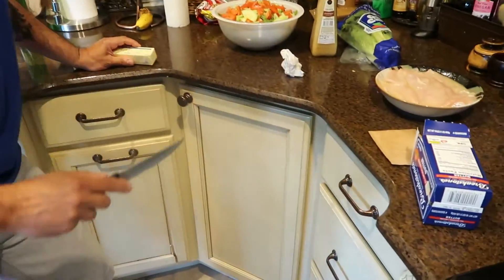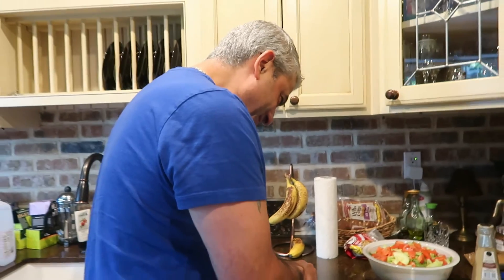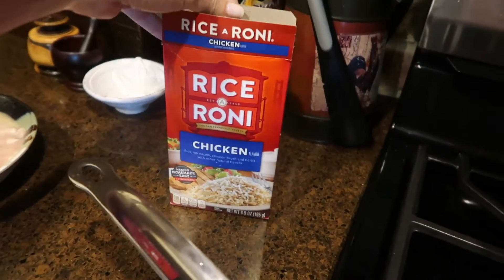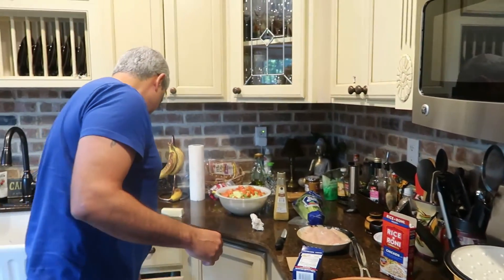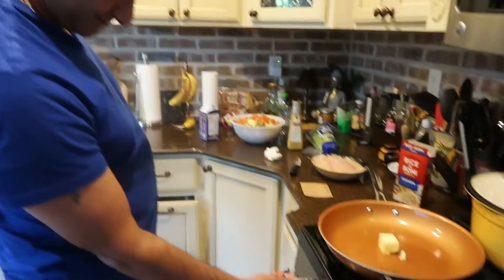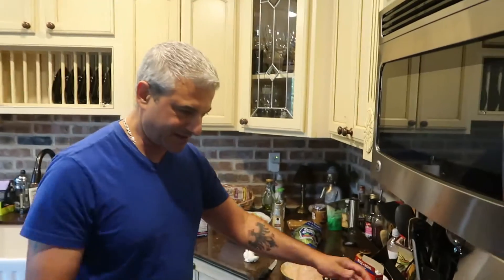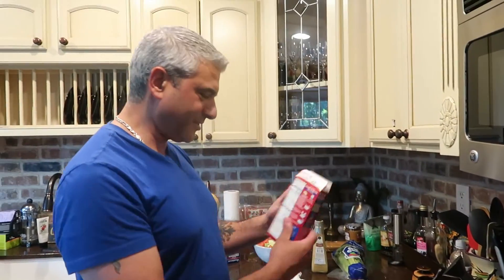Look who's cooking dinner! We're making Rice-a-Roni — it says two tablespoons of butter but I'm going to use a little less. I grew up on Rice-a-Roni but I never really fed it to my kids trying to be healthier, but now that we're older, once in a while we're like, it's so good. How's my hair look? Actually looks pretty good!